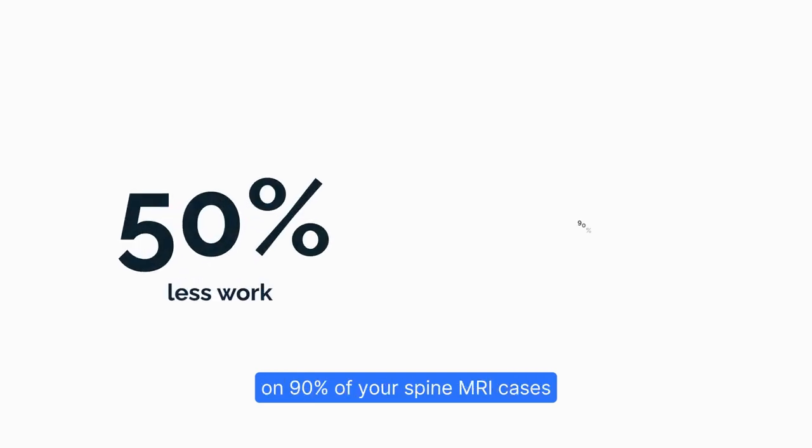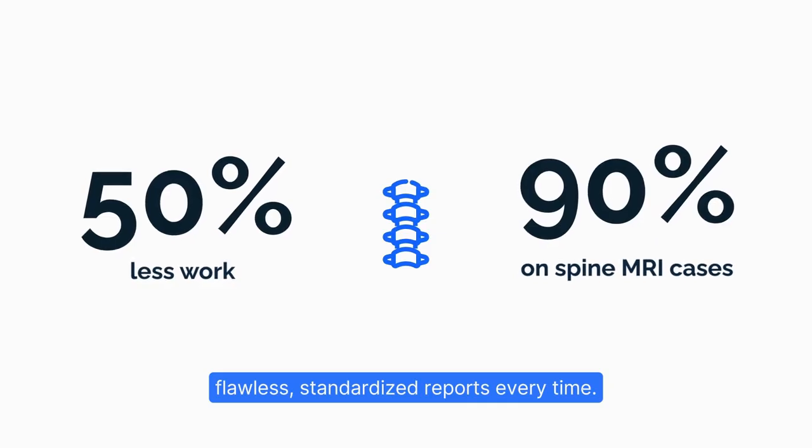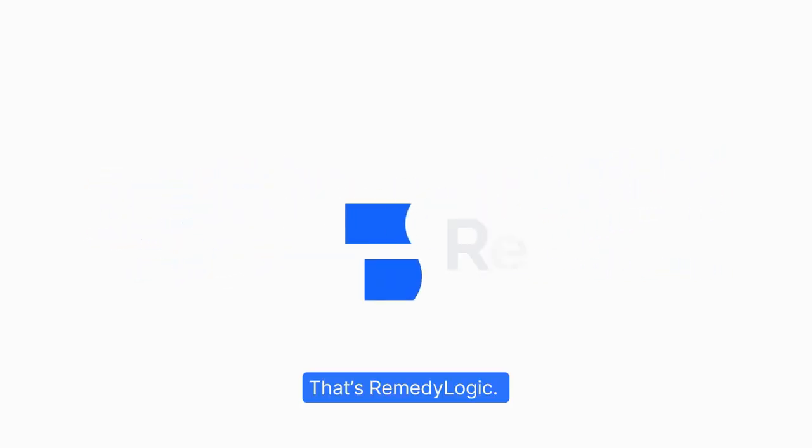Imagine 50% less work on 90% of your spine MRI cases. Flawless standardized reports every time. That's RemedyLogic.